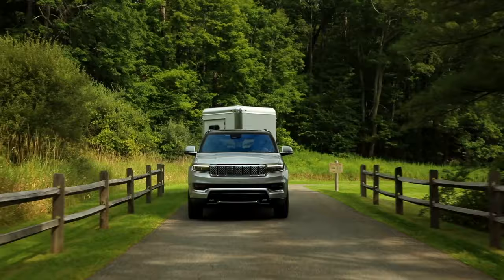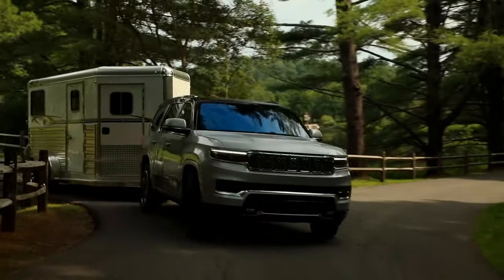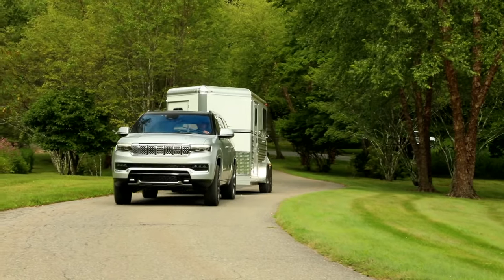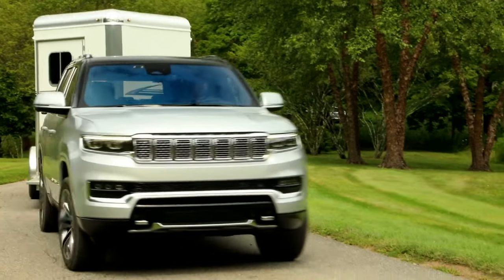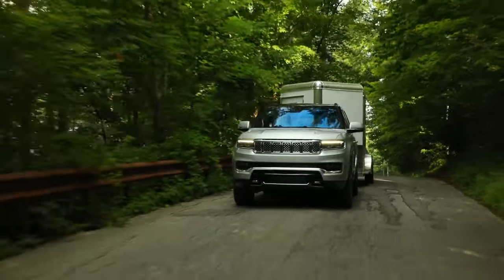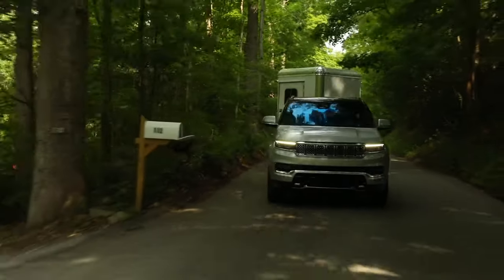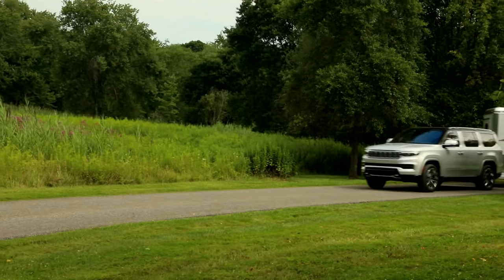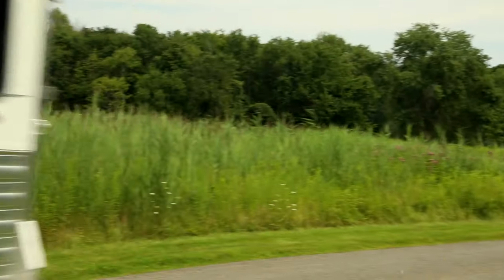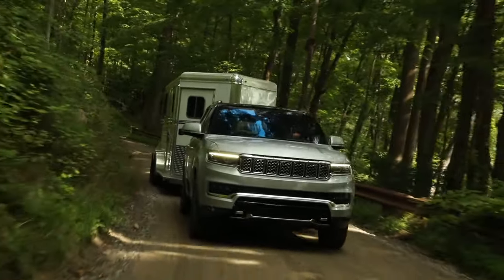Our first driving impressions revealed that the largest Jeep has a relaxed and refined ride on the highway; however, its pickup truck structure contributes to a jiggly ride on pavement that's less smooth. Likewise, the massive SUV isn't very agile in small spaces and suffers from notable body roll on curvy roads, exacerbated by its light and vague steering feel. With a 6.4-liter V8 and standard four-wheel drive, don't expect the 2022 Grand Wagoneer to be frugal on fuel — the government estimates 13 MPG in the city and 18 MPG on the highway.